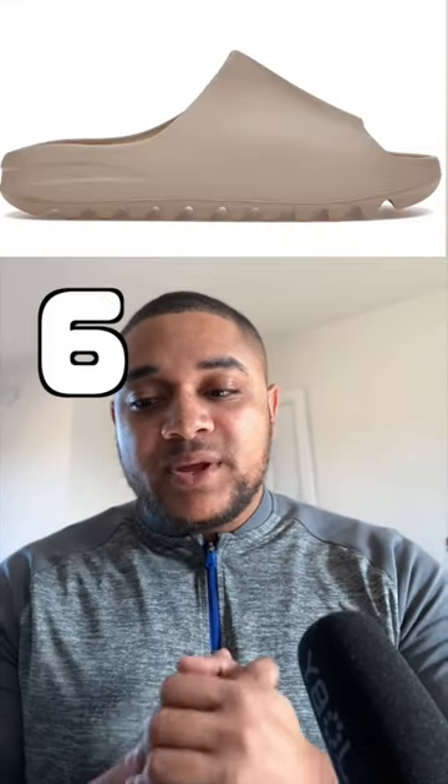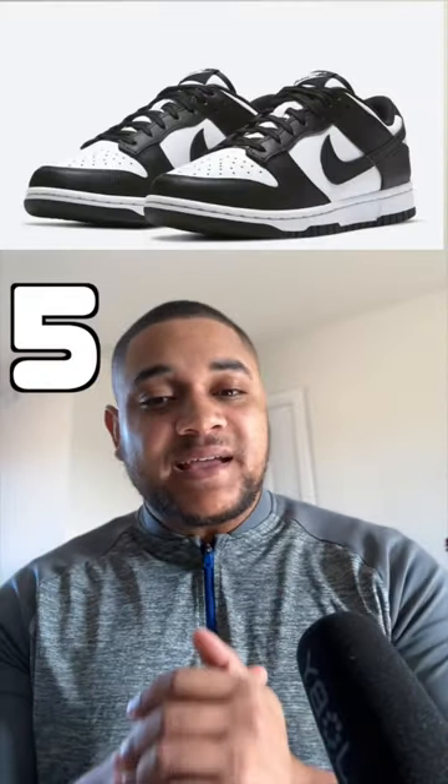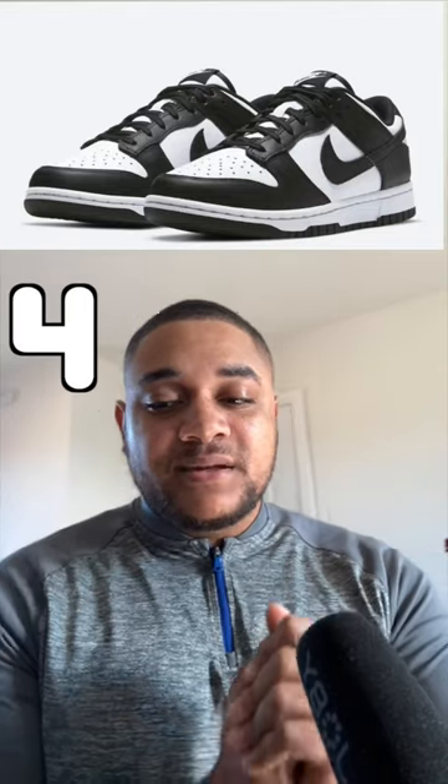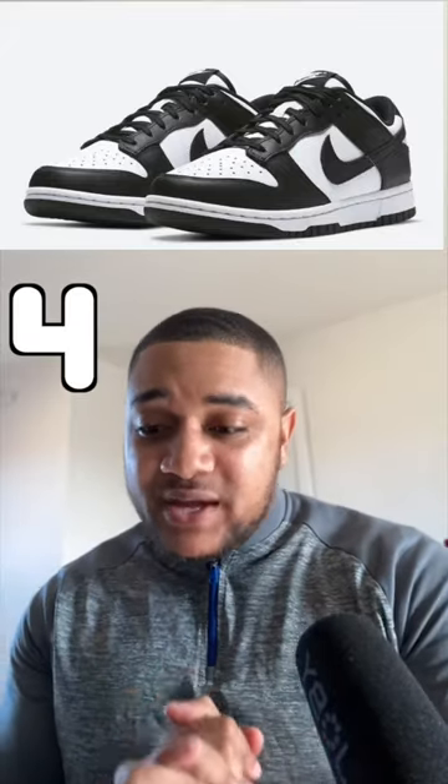Number seven, we have the Yeezy Slide in the bone colorway. Number six, we have the Yeezy Slide in the pure colorway. Now onto the top five: we have the Panda Dunk GS — 84,000 pairs of these were sold. Number four, we have the Pandas in the women's drop, and those sold 105,000 pairs.